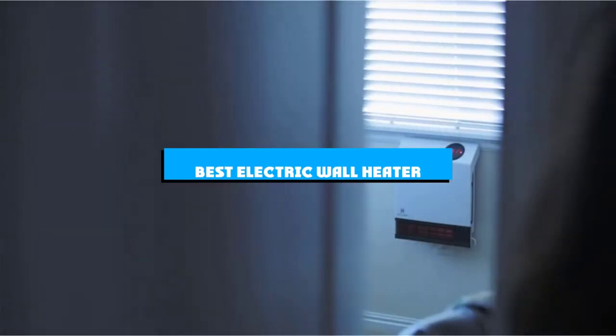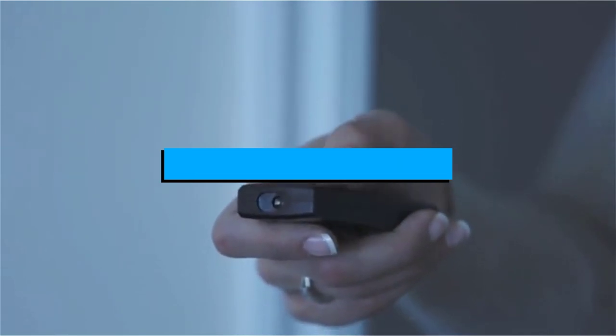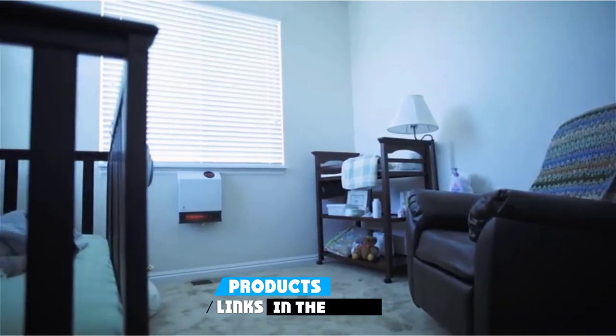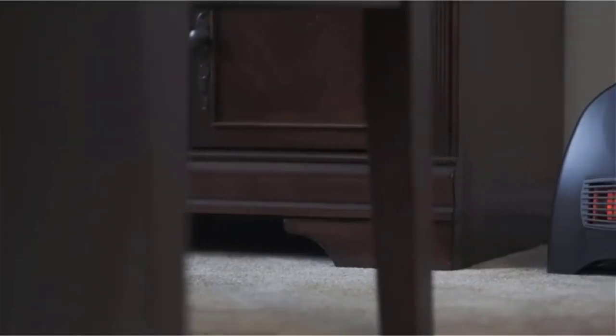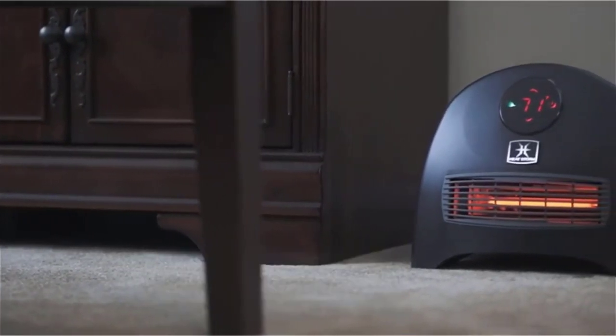If you're looking for the best electric wall heater, here's a list you must see. We made this list based on our personal preference and sorted it based on the features, prices, quality, durability, and reputation of the manufacturers and customer feedback. We've included options for every type of customer. So let's get started.